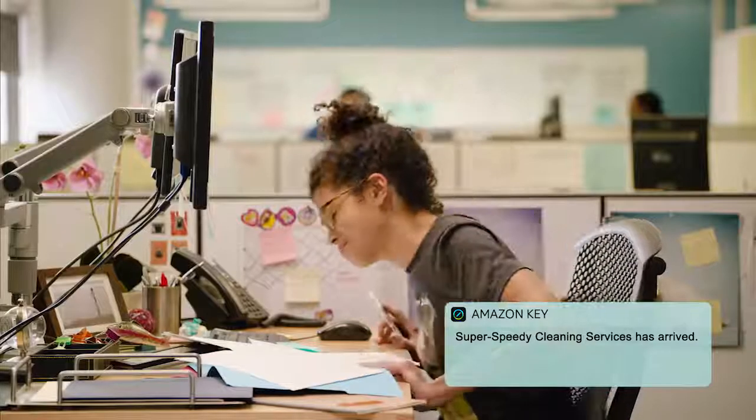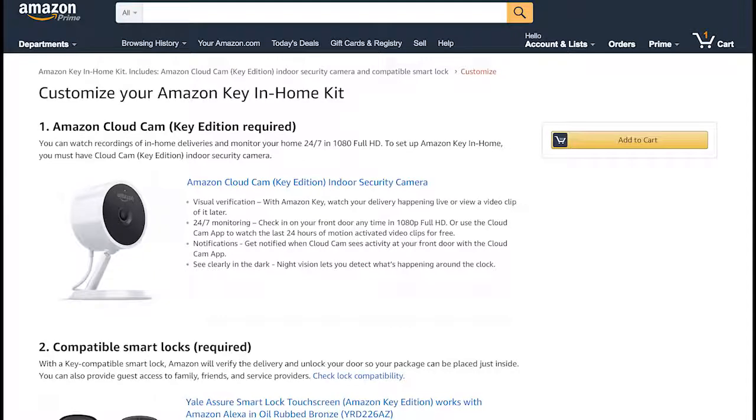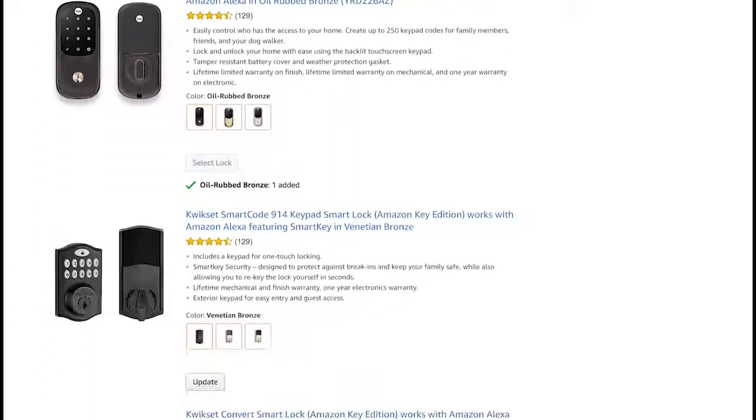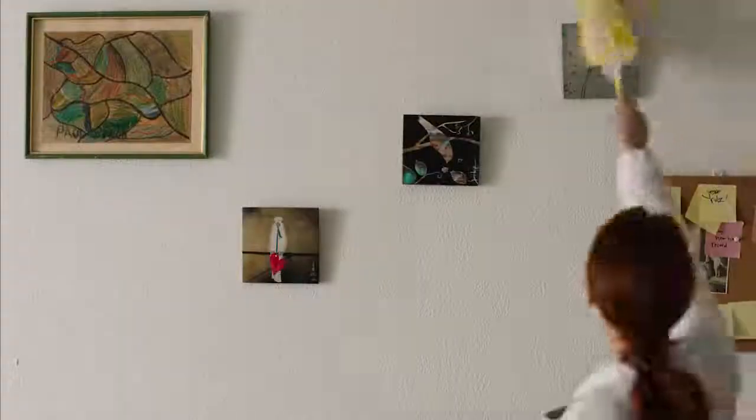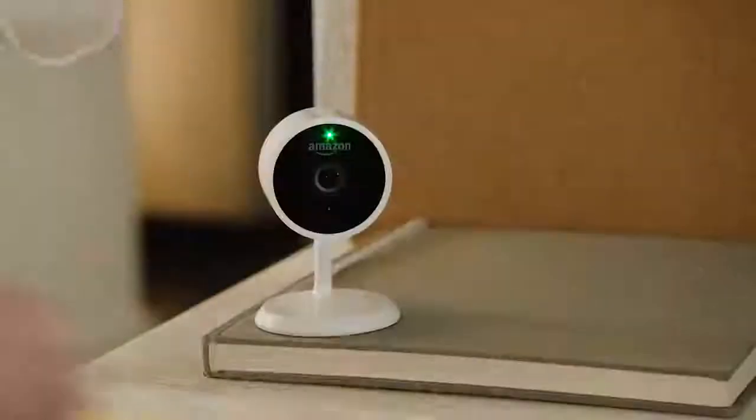To get started, order the Amazon Key in-home kit, which includes Amazon Cloud Cam and one of several compatible smart locks. Have it installed by a pro, or if you're handy, install it yourself.